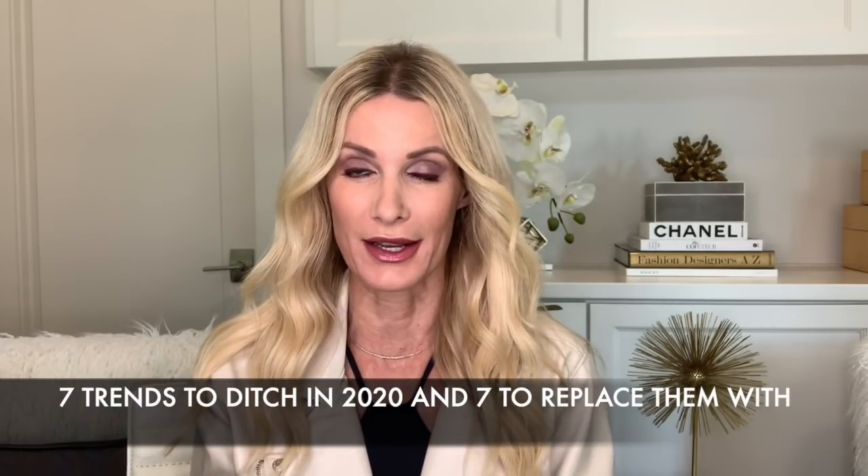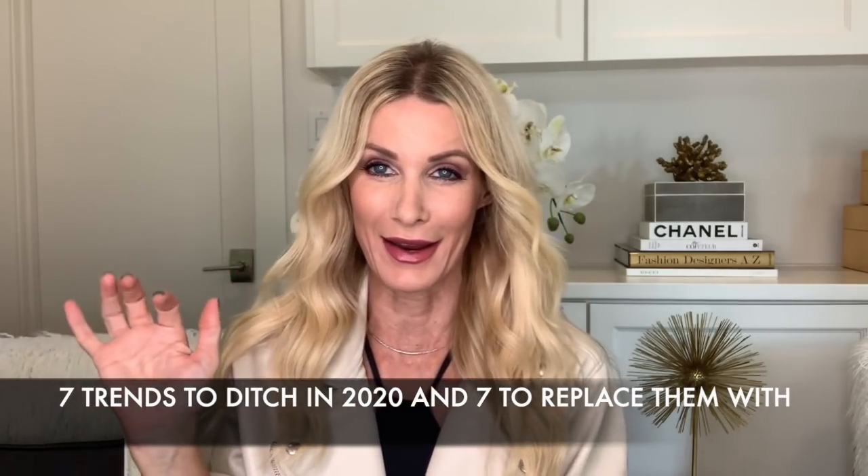Hi ladies, welcome to my channel. My name is Heather Anderson of Sew Heather, and today I'm going to talk about seven trends that you should ditch in fall 2020. I can't believe fall is almost upon us — who else is excited for fall clothes? If you would subscribe to my channel, I'd truly appreciate it. I publish two new videos every single week. These are only suggestions, not rules. There are no rules in fashion — fashion should be fun and fabulous, so just take what you like and leave the rest.